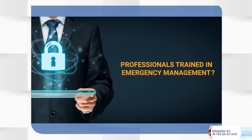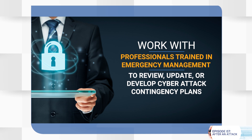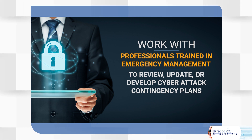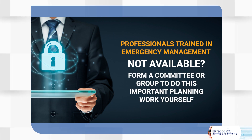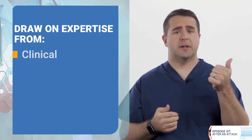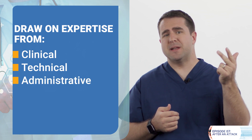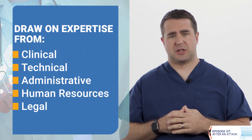If your organization has professionals trained in emergency management, work with them to review, update, or even develop cyberattack contingency plans. If emergency management is not available, form a committee or a group to do this important planning work yourself. Successful teams bring together people from different parts of the enterprise and draw on expertise from the clinical, technical, administrative, human resources, and legal stakeholders of your healthcare organization.